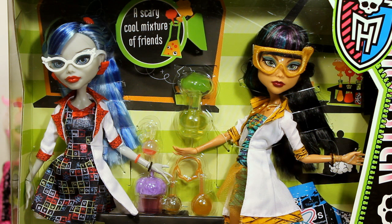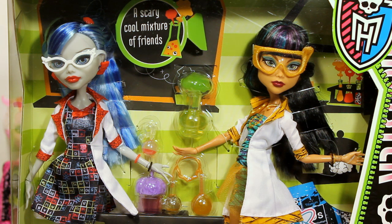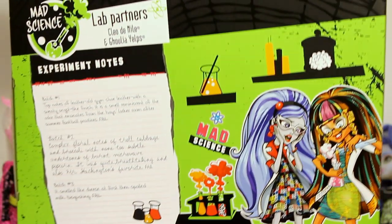I haven't had Ghoulia yet so I'm very excited to have her as part of my collection. I really love her blue hair, and I don't mind having another Cleo because she is definitely one of my favorite Monster Highs. I really love these two science themed outfits — very cool.